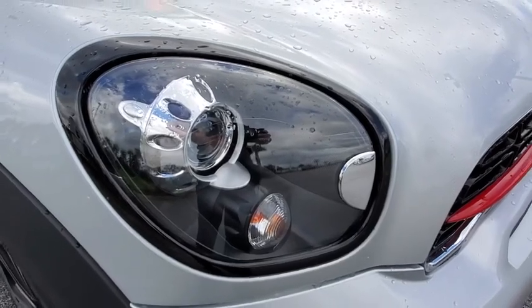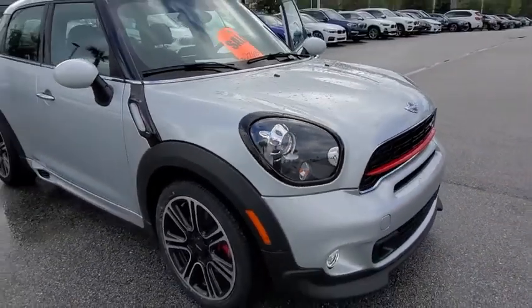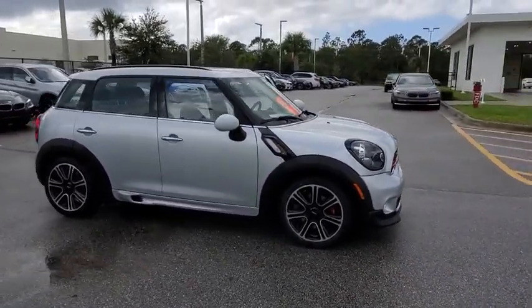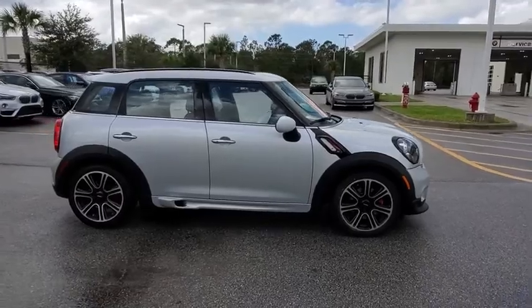Stop by and take a look at the 2016 Mini Cooper. Agile handling and quick, precise steering make the Mini Cooper lots of fun to drive. The cabin is roomy with plenty of front leg room.